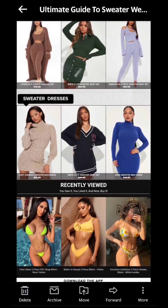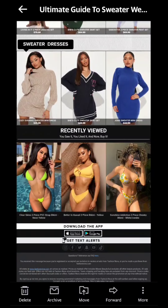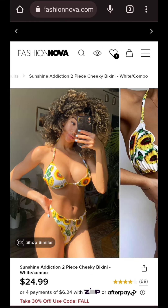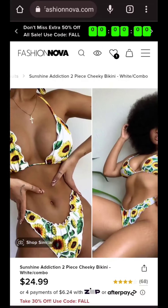Now let's go over email marketing. This is email marketing from Fashion Nova. You can design an email from Canva or directly create and design your email from the email marketing app. The app that I use is called Omnisend, and the other option is Klaviyo.